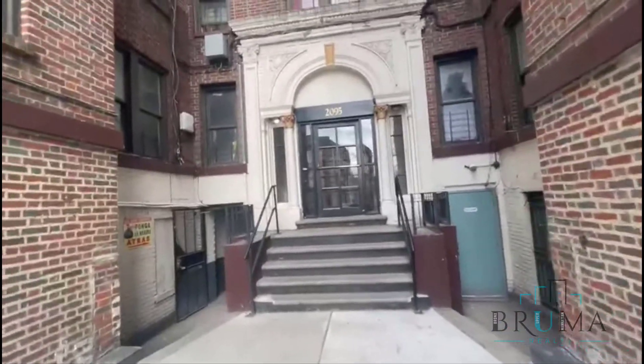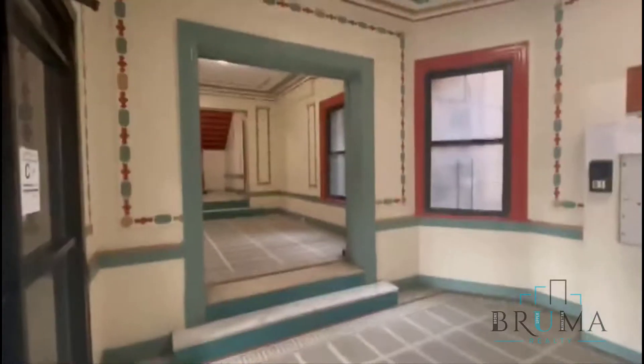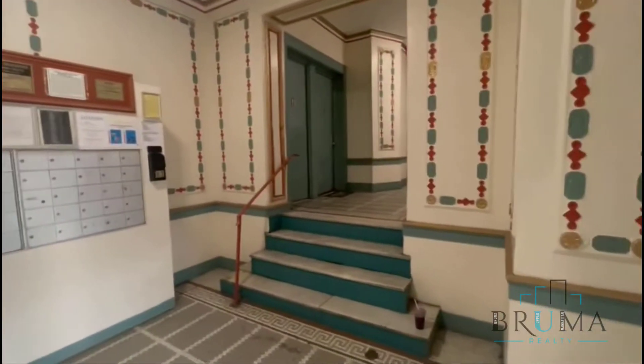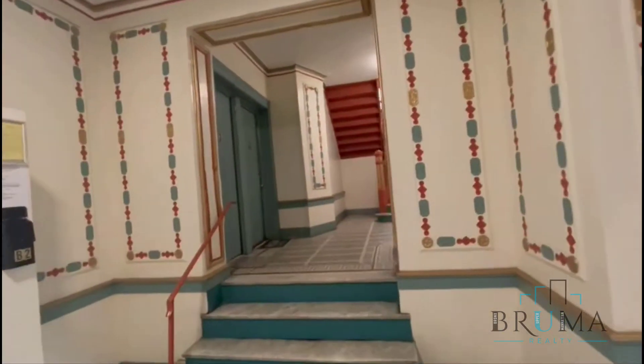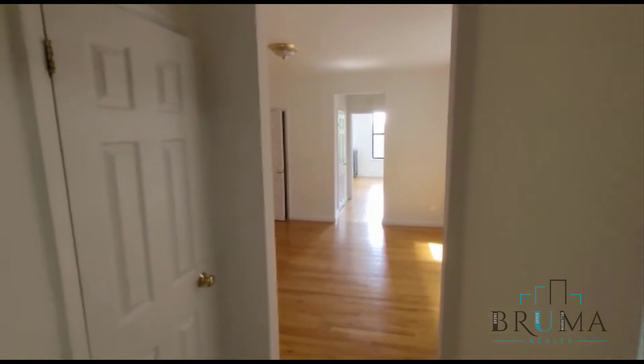This is 2095 Grand Concourse, a walk-up building with two sides. Apartment 10 — this is a gorgeous one-bedroom apartment on the first floor of a walk-up building.